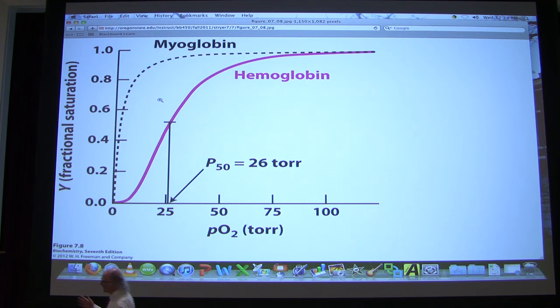Because of cooperativity, hemoglobin can satisfy a diverse set of oxygen concentrations as they occur in the body. This is essential for an animal — hemoglobin binds like myoglobin at the highest concentrations but releases oxygen as concentration falls, then returns to the lungs for more.